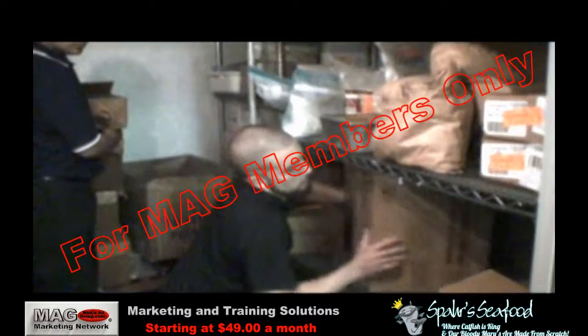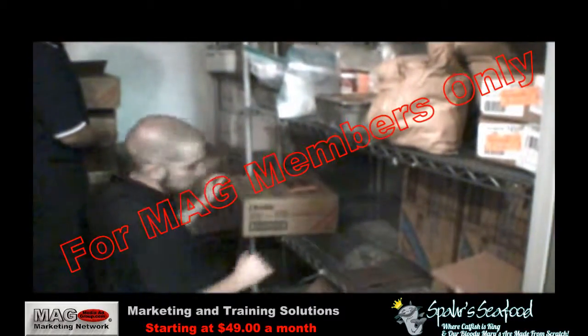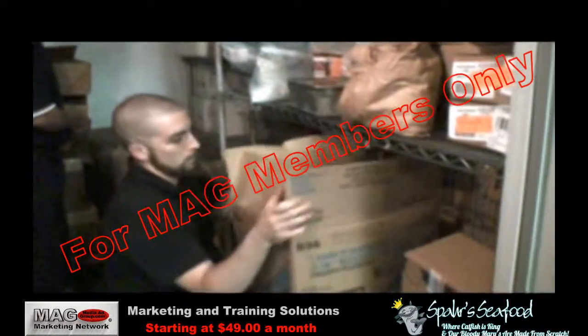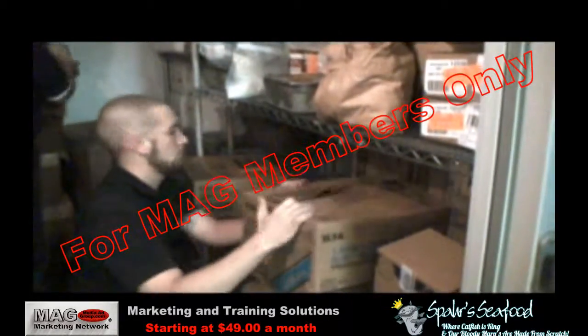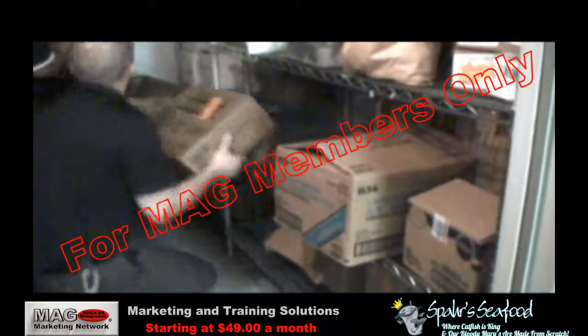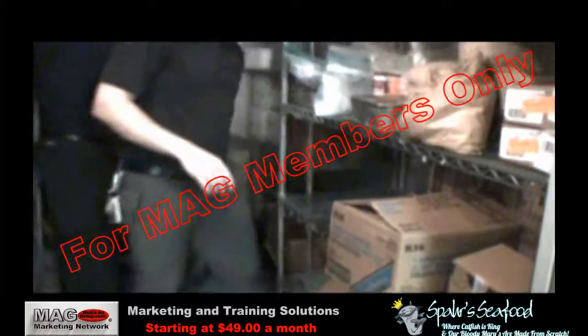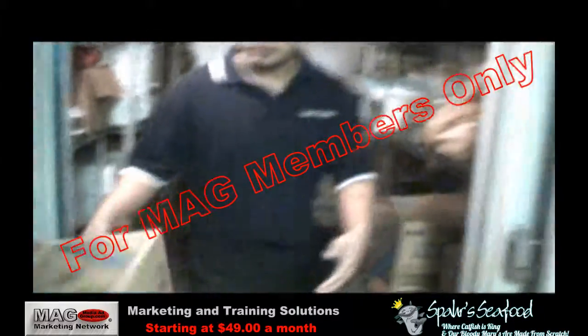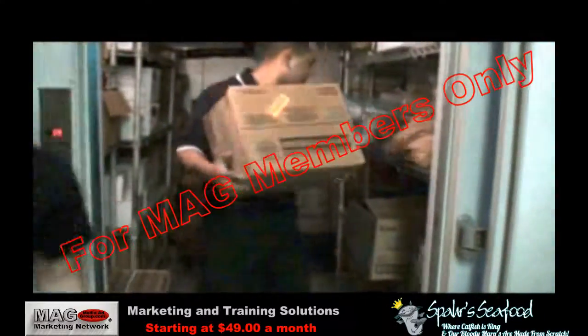When storing items in their designated labeled areas, it is important to use a rotation method. This means that the older product — the product that should be used first — is the first to be pulled. It is important to train all employees to follow the designated pulling method. In this case, the oldest product will be in the front right of the area and the newest will be in the back left.